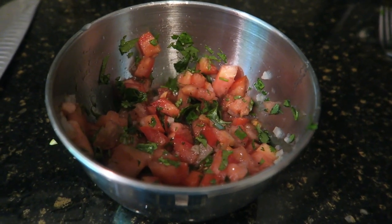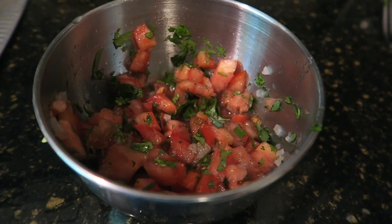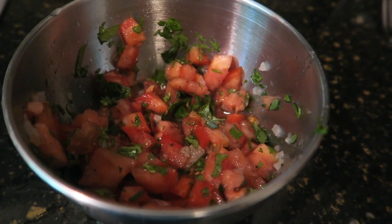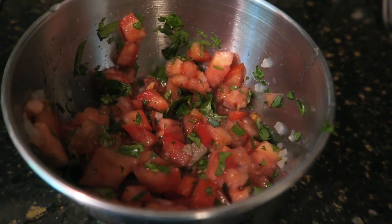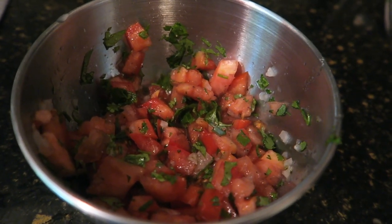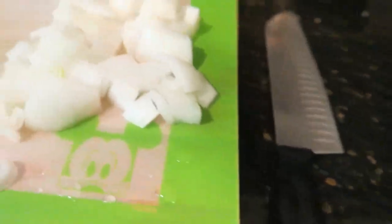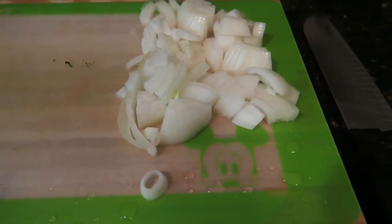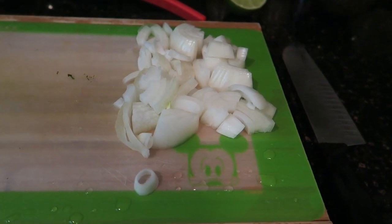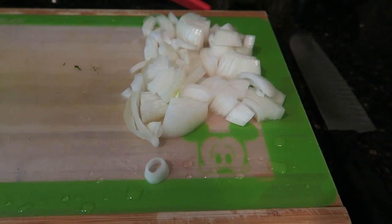The only food prep I'm doing other than sauteing some peppers is I did make fresh pico de gallo. All that is is lime juice, tomato, cilantro, onion, and salt and pepper. Some people put jalapeños in theirs - I do not. If you've watched our vlogs long enough, you'd know spicy things and I do not get along. I also chopped some onion, roughly chopped. I'm going to saute some peppers with the onions but they're already chopped and frozen.